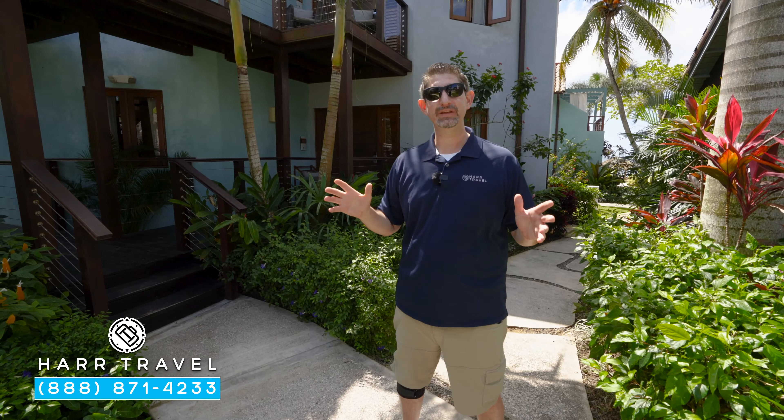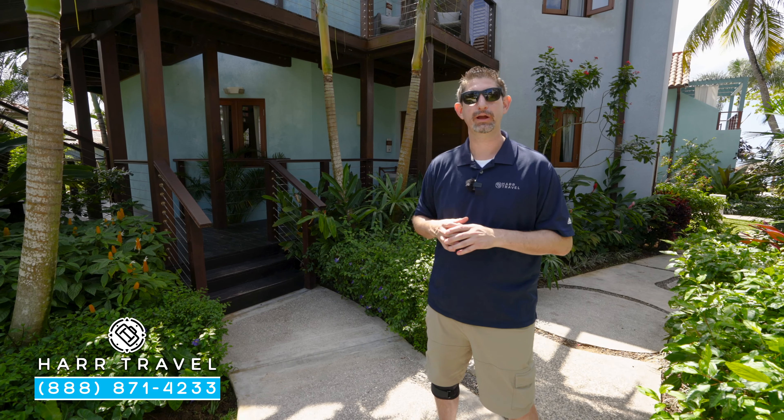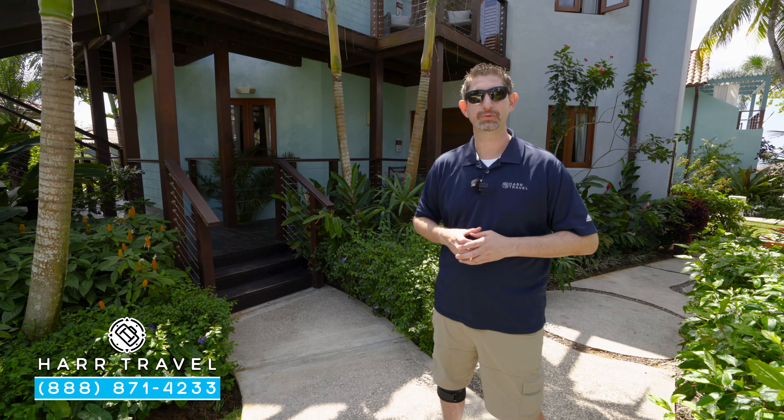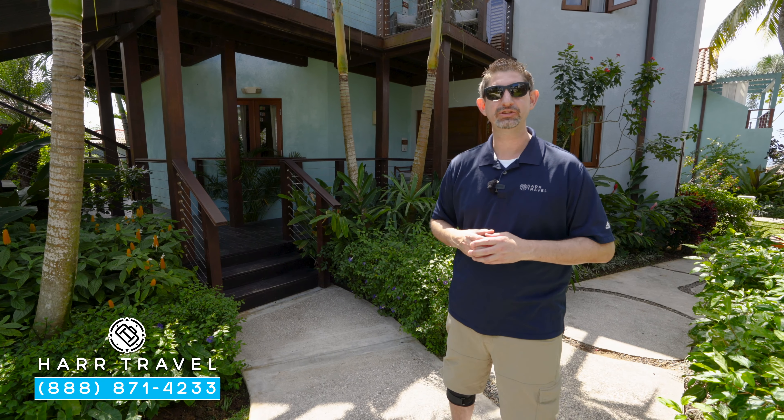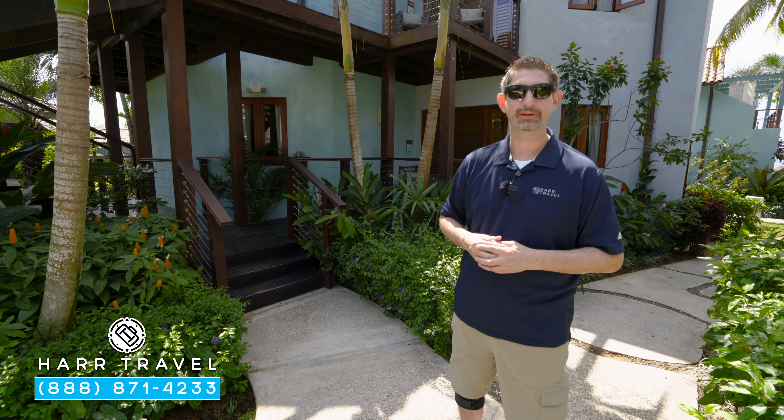When you're ready to book any of these categories or any suite here at the beautiful Sandals Negril, reach out to Heart Travel. We are your luxury all-inclusive experts. We know the spaces inside and out. We have an amazing relationship with Sandals and Beaches Resorts, and we know we can craft the vacation of a lifetime for you, your friends, group, or wedding party at an incredible value.